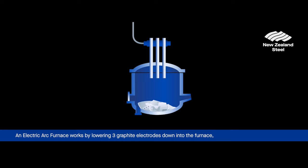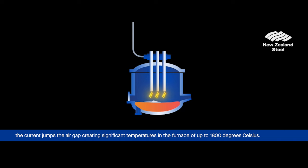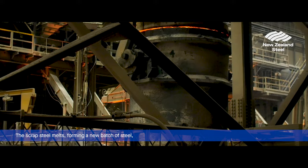An electric arc furnace works by lowering three graphite electrodes down into the furnace, then pumping a large amount of electric current through those electrodes. When the current reaches a point of resistance, like the air gap between the electrodes and the scrap steel, the current jumps the air gap, creating significant temperatures in the furnace of up to 1800 degrees Celsius.